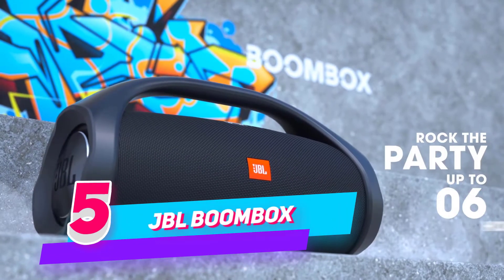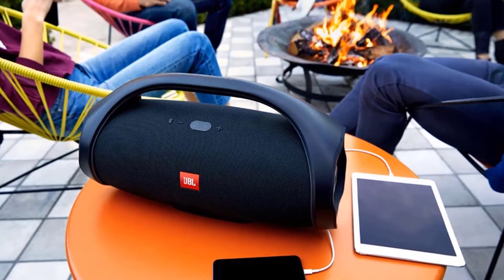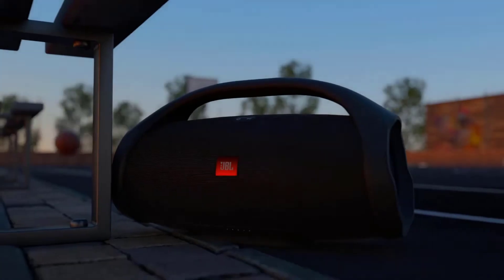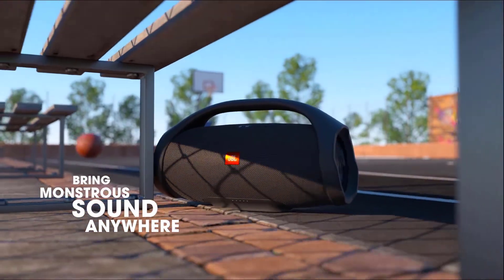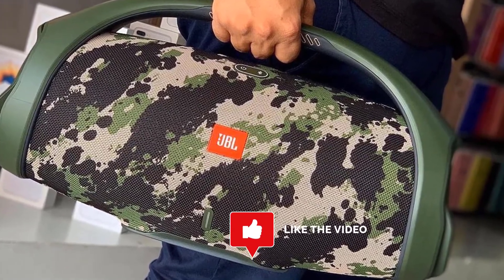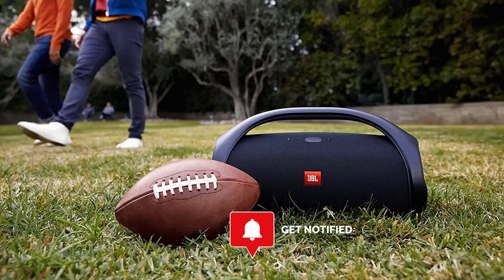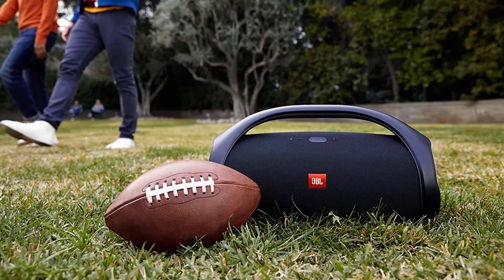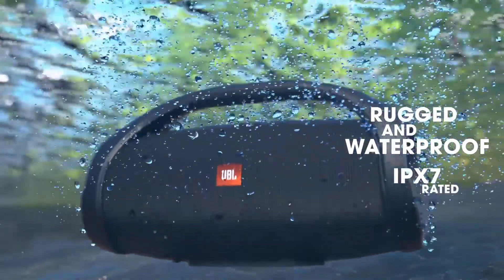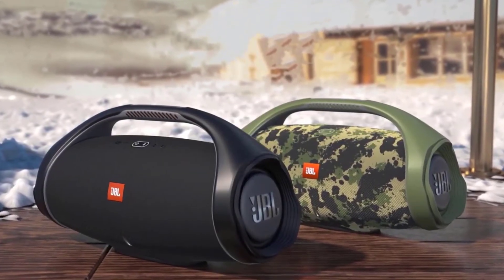Number five: JBL Boombox — waterproof portable bluetooth speaker. The JBL Extreme 2 is the ultimate portable bluetooth speaker that effortlessly delivers dynamic and immersive stereo sound. The speaker is armed with four drivers, two JBL bass radiators, and a rechargeable li-ion battery supporting up to 15 hours of playtime. It also carries a convenient USB charge-out and is IPX7 rated, featuring a waterproof design with rugged fabric in exclusive colors.